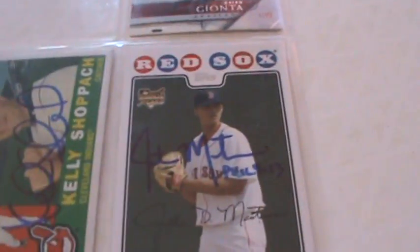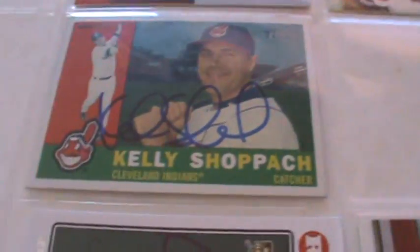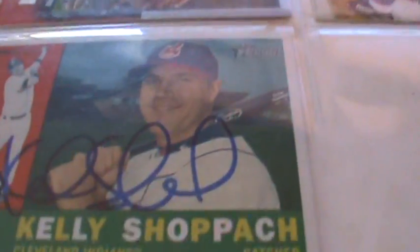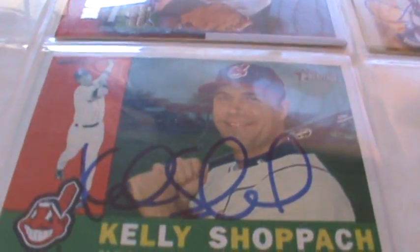My newest one — I just got it Thursday afternoon. I came home from school, my dad brought in the mail, and it was self-addressed to me. Kelly Shopping signed it, so I'd like to thank Kelly Shopping for that. So three through the mail successes so far.